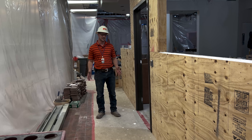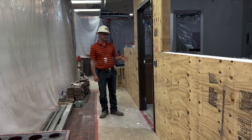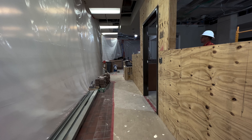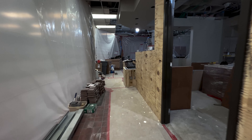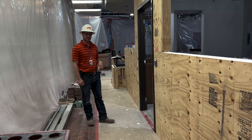Now that we're inside, what we've done with the circulation desk area is we have demoed all the old casework, all the old walls, reframed some new soffits, ceilings, and these new plywood walls which will tie into the existing millwork that you see out front.